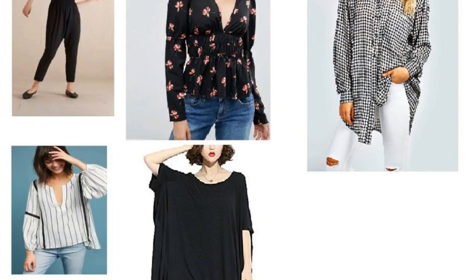For the straight or rectangular body type, what you're going to do is emphasize creating some dimension to your body. Harem pants, tops with a gathered waist, and oversized pieces will all look amazing. Tops with details around the shoulder will add volume and body to your upper body and give a bit of dimension.